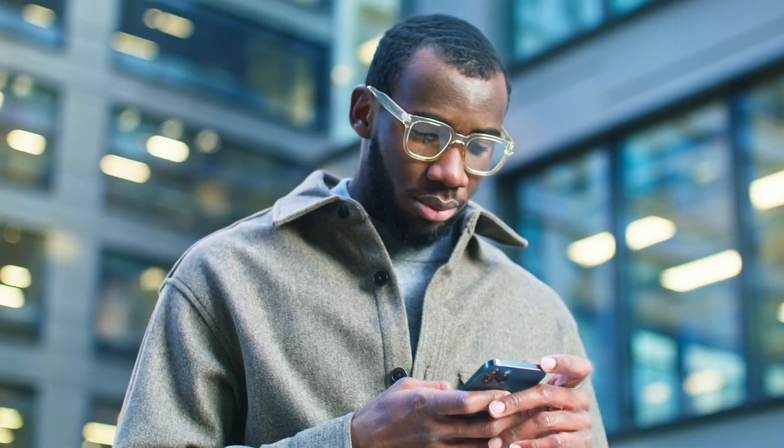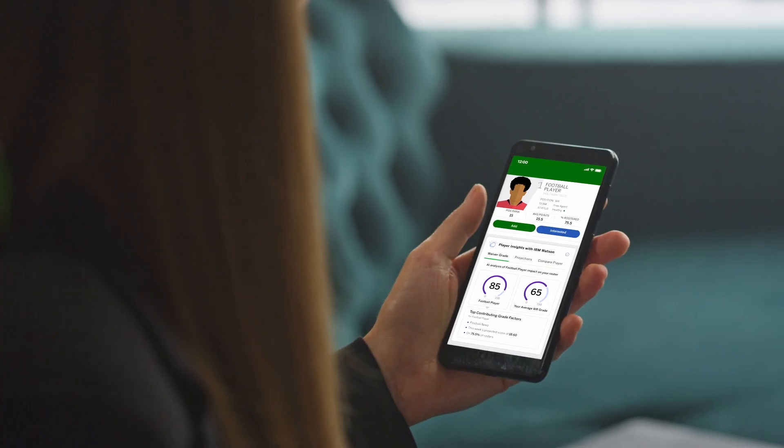Managing a fantasy football team is a lot like running a business. Circumstances are constantly changing and you have to make decisions using all available information.